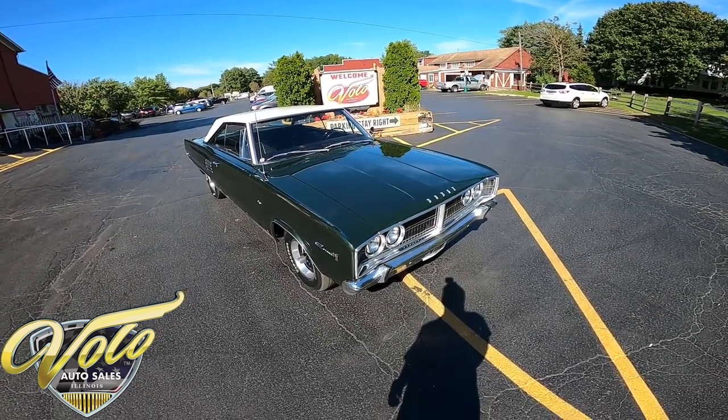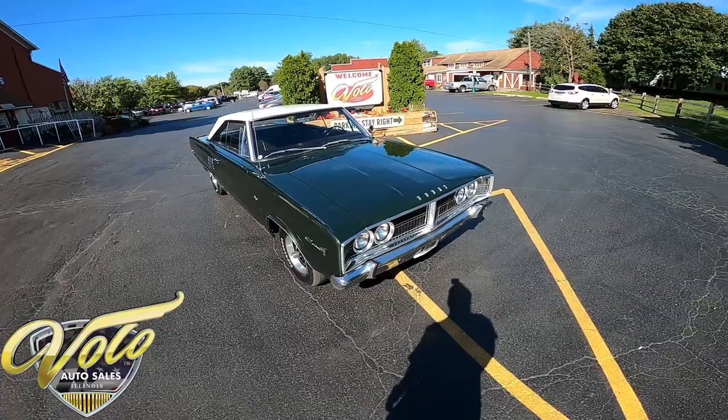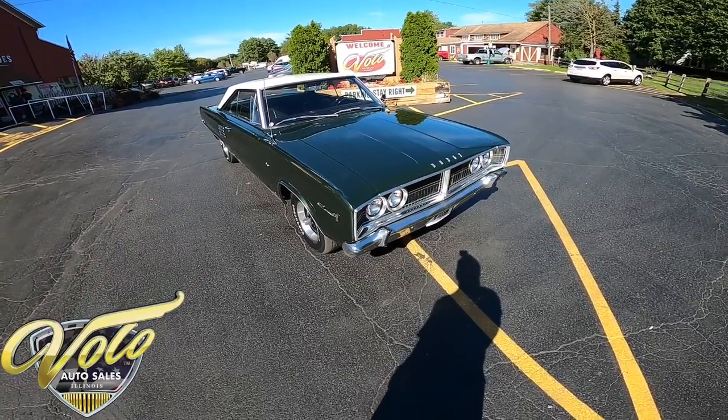Hey everybody, this is George with you at the Volo Auto Museum, and today I want to invite you on a virtual test drive inside a 1966 Dodge Coronet 500.